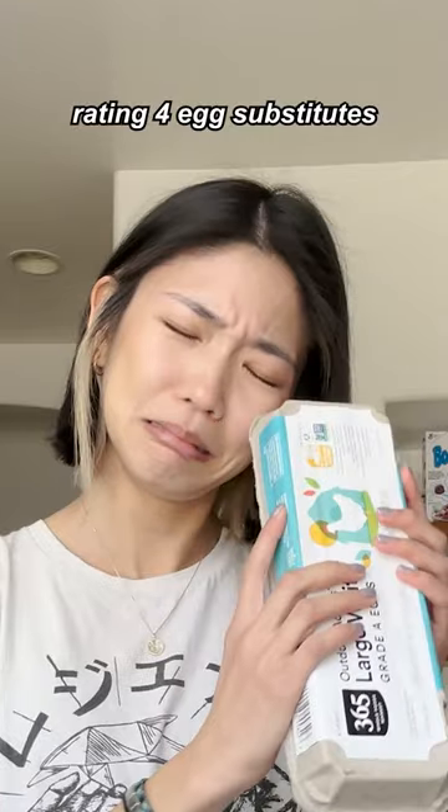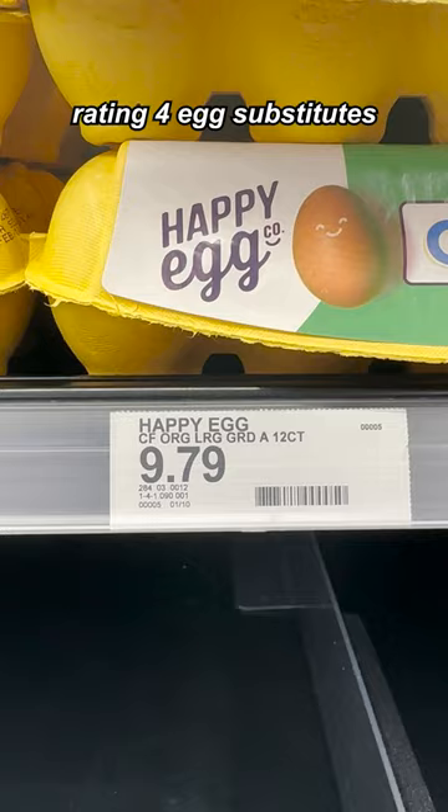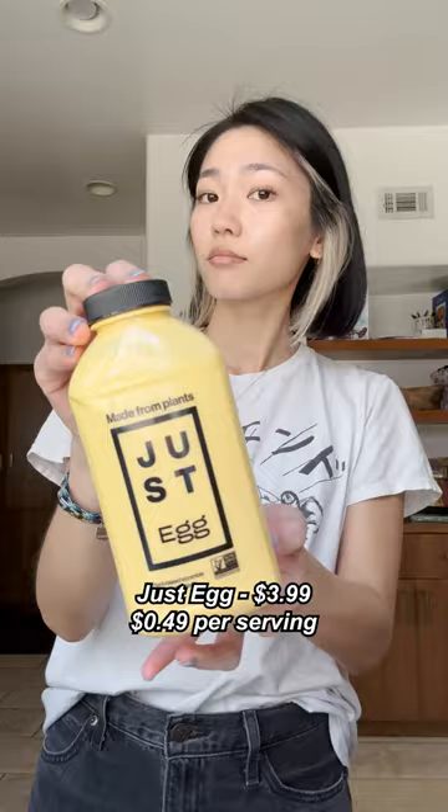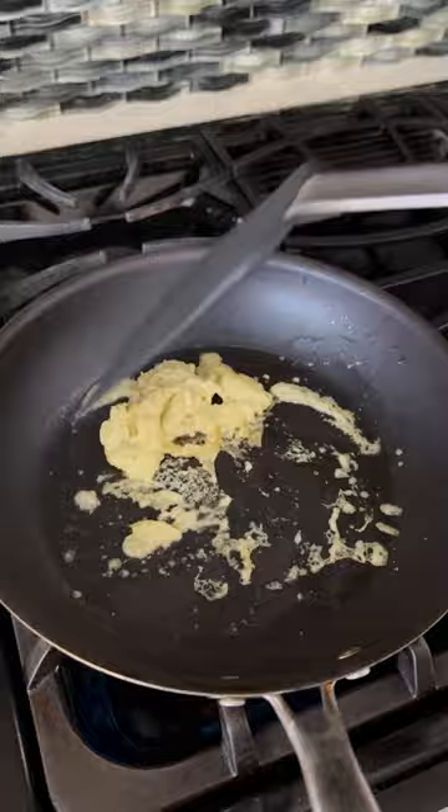Y'all, I might have to sell my left kidney to make an egg sandwich thanks to the avian flu, so I decided to find the best egg substitute. First, we got Just Egg — it's the easiest to find and retails around $3.99 for eight servings. It's got a good structure to it but had a little funk. When I realized it was made of chickpeas though, it made sense, and I could see myself using it in the future.